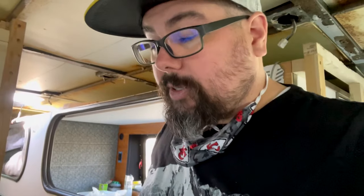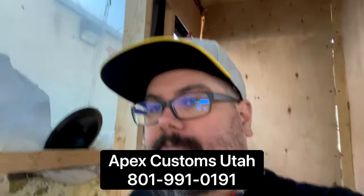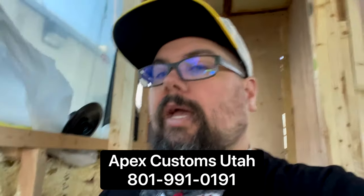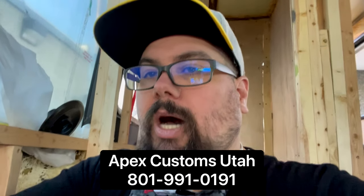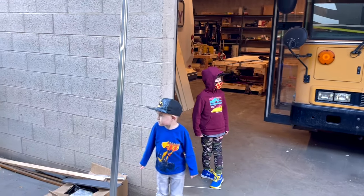So they knew we were coming, and they must know we're here at this point because somebody walked out behind me while I was showing the downstairs. We'll run inside and see if we can grab Tony or Reggie or one of the guys working on the build. We're having this built by Apex Customs Utah up here in Ogden. They are doing a ton of schoolies. I may show you guys some of the other buses they're working on. Let me flip this around and we'll get a good look.